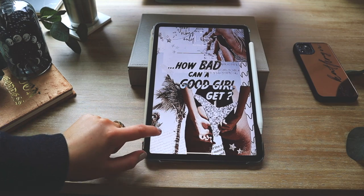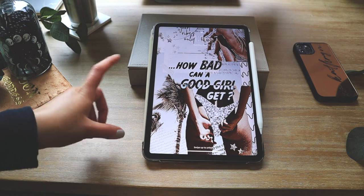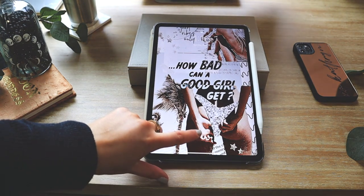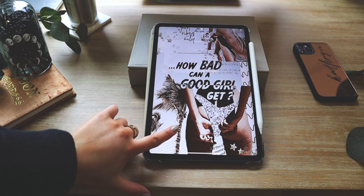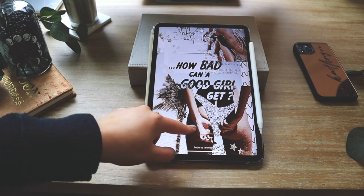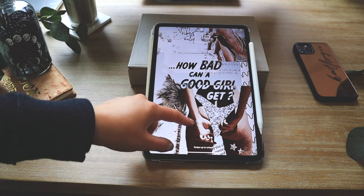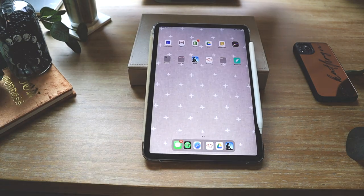This is the lock screen I have for my iPad. I found it on Pinterest — I'll have my Pinterest linked down below so you can download it. It says 'how bad can a good girl get' — I thought it was super cute. The whole 'good vibes only' collage is really cool. I have no idea who made it; I'm not taking credit for it. I also have a ton of other wallpapers pinned on there as well.